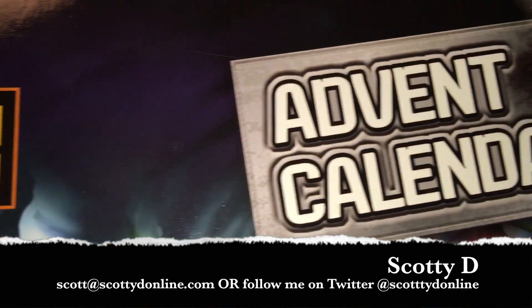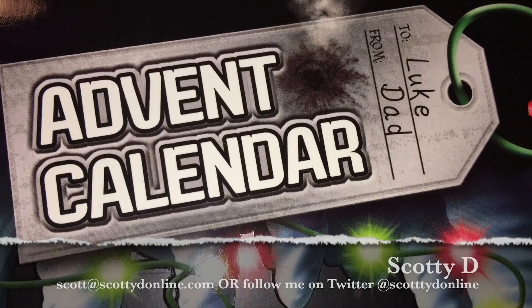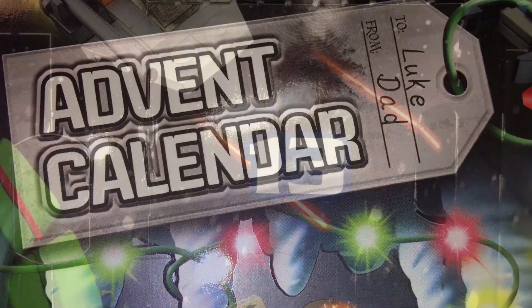And as promised, I'll be opening up the day door the evening of and then showcasing it the following day as not to spoil it for anybody else who is enjoying the Advent Calendar this holiday season.